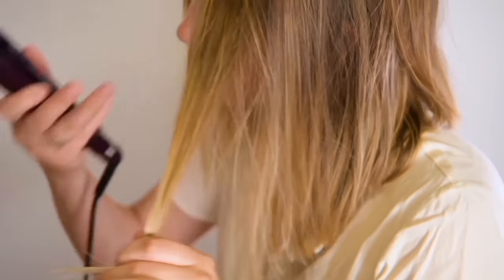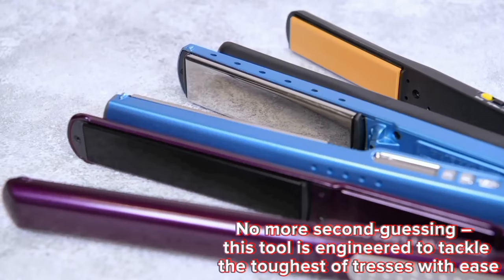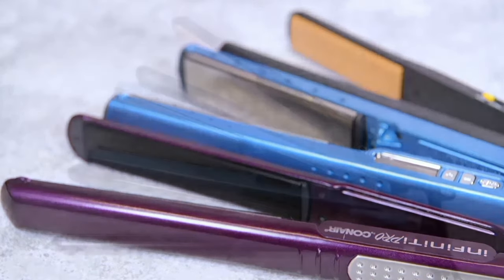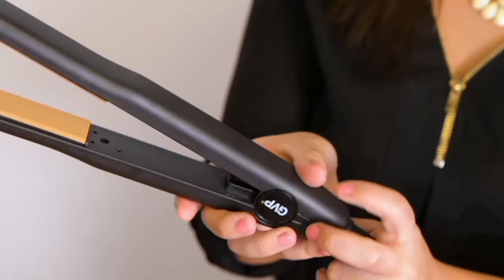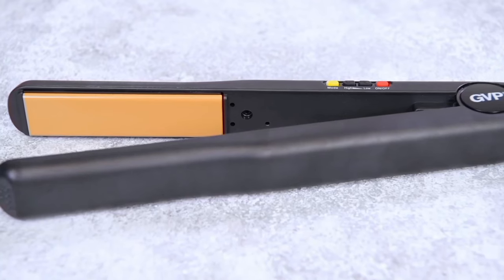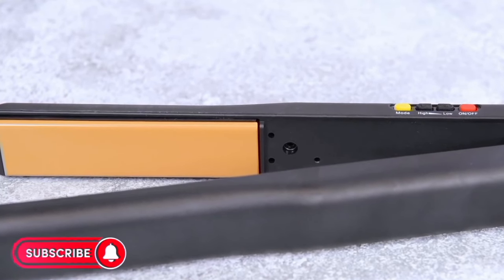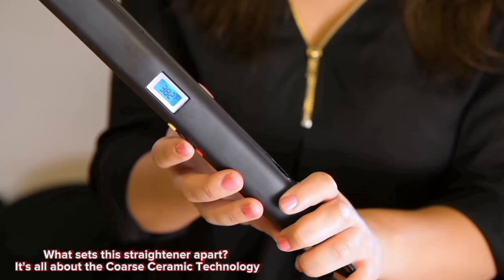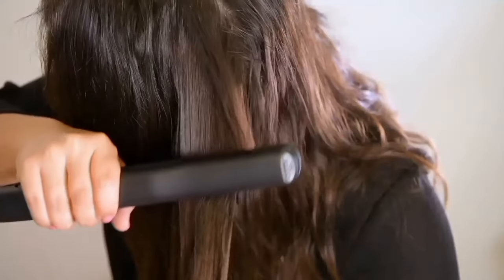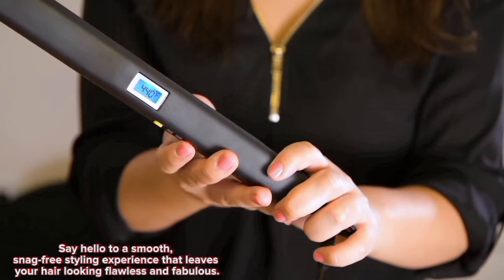If you've struggled to find a straightener that can handle your luscious locks, this one's for you. The Flat T3 is specifically designed for long, thick, or coarse hair. This straightener is a time-saving superhero, offering effortless styling in just one pass. Whether you're going for a sleek straight look or some fabulous waves, the Flat T3 Coarse Ceramic Straightener has got you covered. What sets it apart is the coarse ceramic technology — the plates are designed to smoothly glide through coarse hair, minimizing snagging and maximizing styling efficiency.